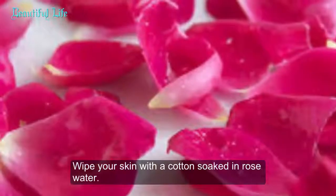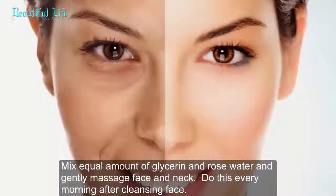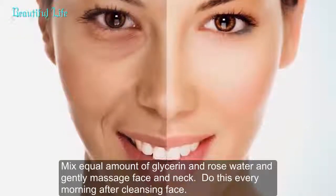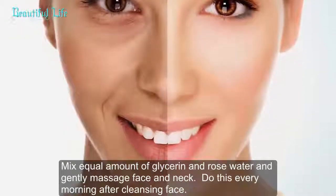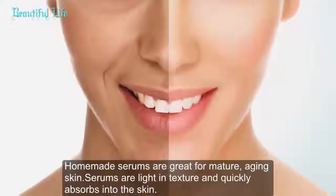Glycerin is a humectant, meaning it has the ability to retain moisture in the skin, thus giving it a glossy, smooth appearance. Method: Wipe your skin with a cotton ball soaked in rose water. Mix equal amounts of glycerin and rose water and gently massage face and neck. Do this every morning after cleansing your face.